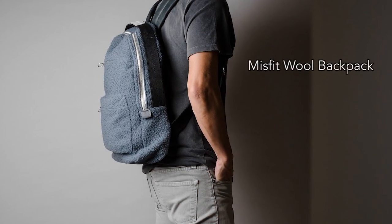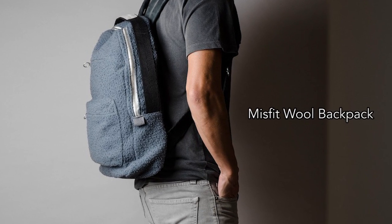Next is the Misfit Wool Backpack, a durable and unique take on the age-old design of backpacks.